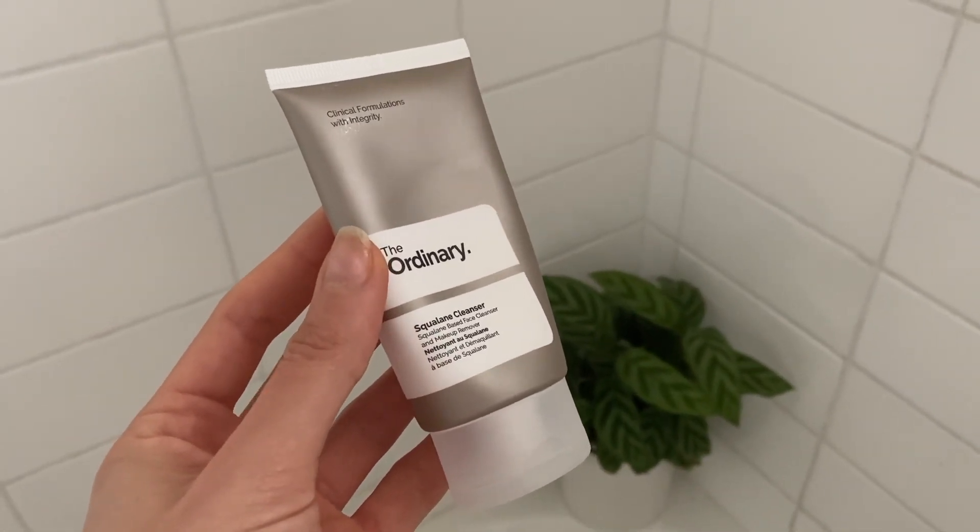I start with the Ordinary Cleanser — it's an oil-based cleanser. I begin by warming up the product in my hand to change its consistency, then I rub it all over. It's like a mini massage for my skin and such a great way to get the blood flowing and to wake up in the morning. I find it really good for catching those little bits of residue makeup or some dirt that I might have picked up overnight.